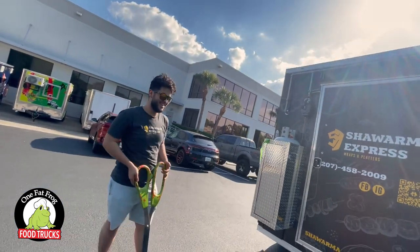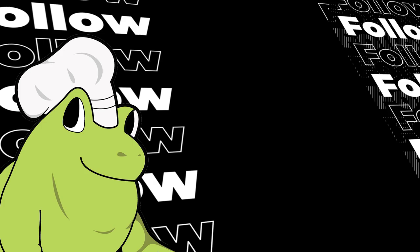I saw a lot of used food trailers and food trucks online, but the thing is I wanted something reliable. I wanted something that I could buy, get it to my state, pass inspection, and not have to worry about anything else.